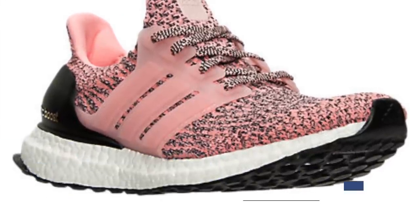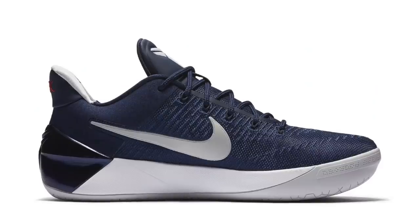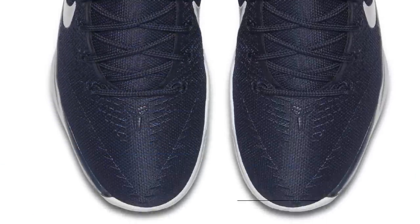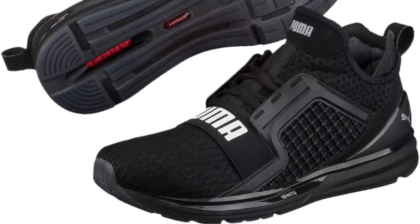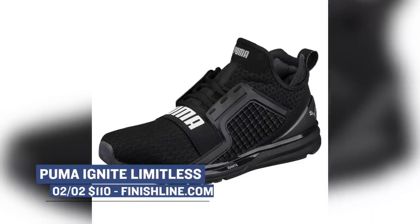On the basketball side of things, Nike is dropping the Nike Kobe AD in the Navy colorway. The Kobe line has been getting a little bit of love in the recent weeks, and this colorway looks very nice as well. Those are going to cost you $160. Getting into some of today's releases, Puma has a shoe called the Ignite Limitless. If you are a fan of The Weeknd, you've probably seen this shoe quite a bit. It's dropping in black as a low-top version, and that one's going to cost you $110.